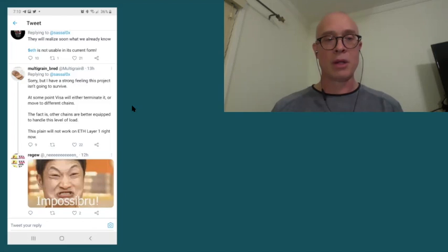This news was met with mixed emotions on Twitter. Some were happy to hear it if they had vested interest in Ethereum or the native token CRO of the Crypto.com network, as they felt their investments may increase in value. However, tweets like this one from Multigrain Bread state: 'Sorry, but I have a strong feeling this project isn't going to survive. At some point, Visa will either terminate it or move it to different chains. The fact is, other chains are better equipped to handle this level of load. This plan will not work on ETH Layer 1 right now.'